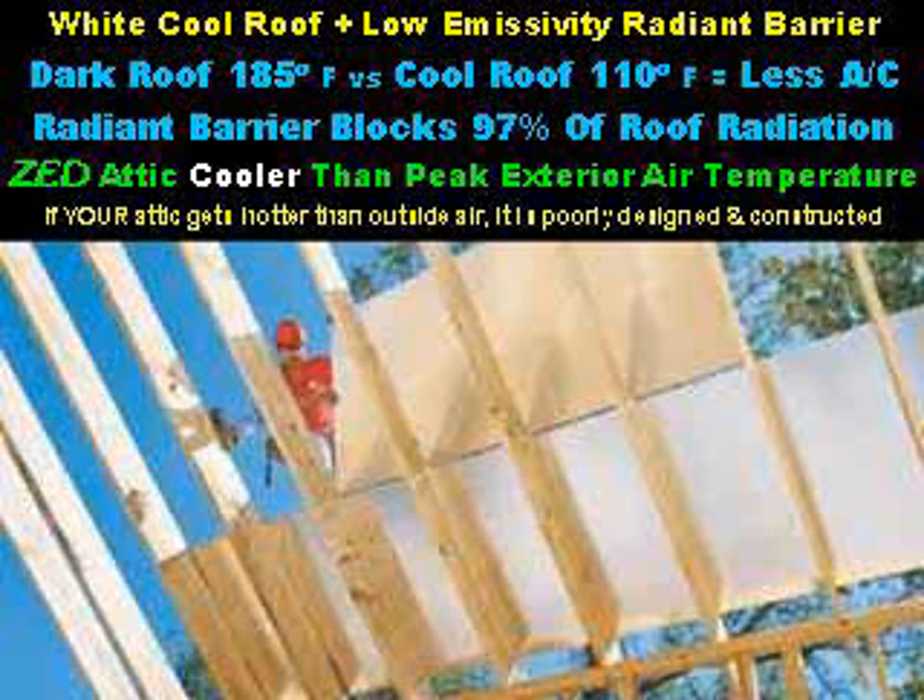A white cool roof plus low emissivity radiant barriers result in a much cooler attic. A dark roof will get 185 degrees in the sun versus a cool roof that only gets 110 degrees. This significantly reduces your air conditioning requirement. Radiant barriers under your roofing material further block 97% of roof radiation. A ZeroEnergyDesign attic is cooler than peak exterior air temperature — if your attic gets hotter than outside air, it is poorly designed and constructed.